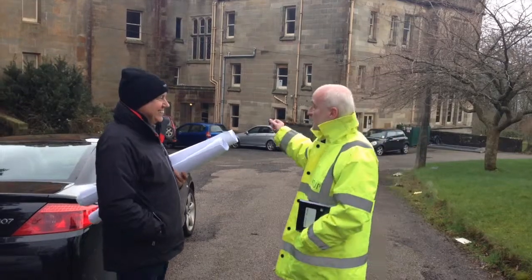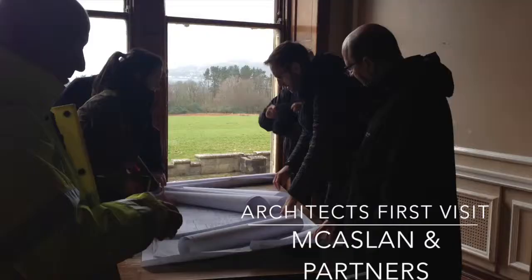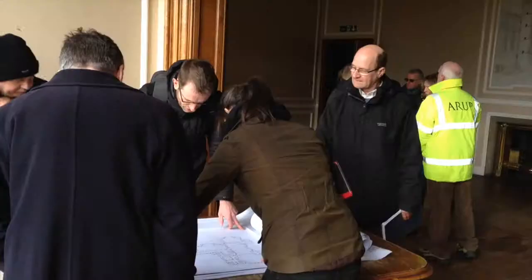After successfully securing much-needed funding from Highlands and Islands Enterprise, the SCCDC have managed to secure the services of a world-renowned architect practice. Today, John McCaslin and partners get their first insight into the Castle Tioram Estate.